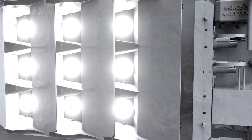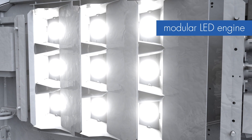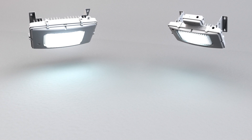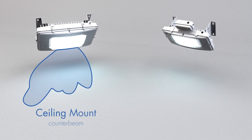Tunnel Pass luminaires utilize a modular, high-density LED engine for high lumens per watt and low energy costs. A high-performance segmented reflector system offers up to four length distribution options: ceiling mount counterbeam and ceiling mount long and narrow.